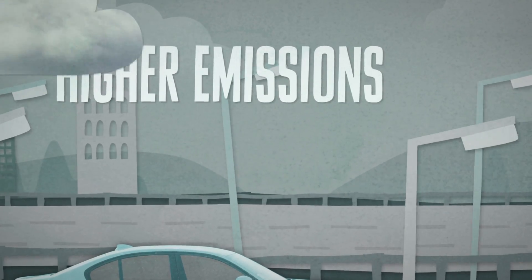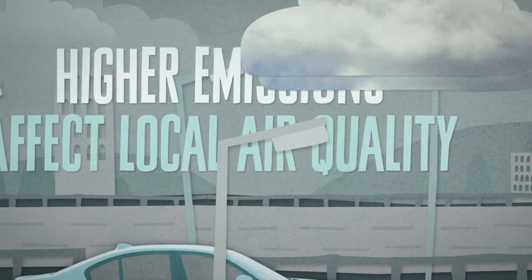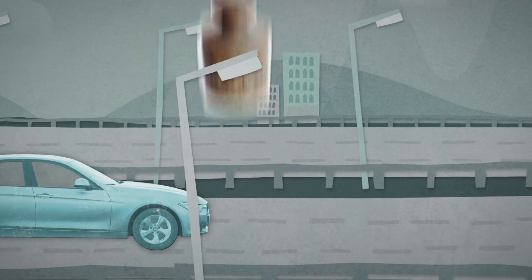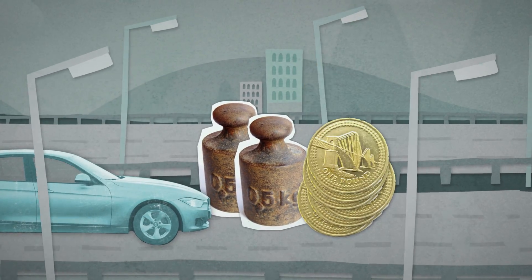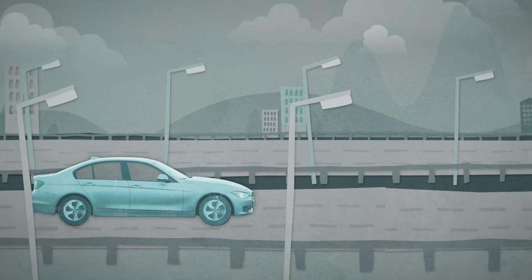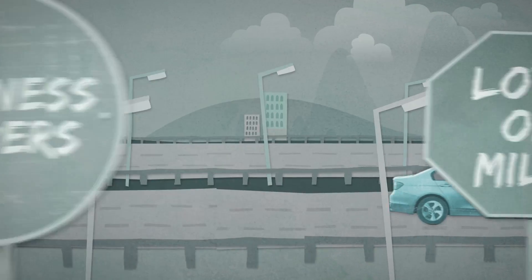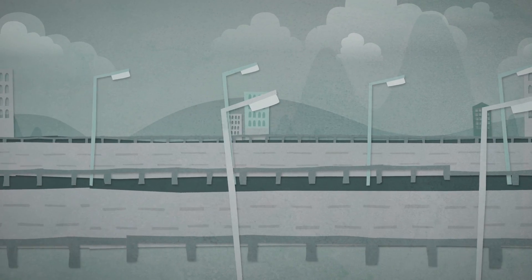Diesels have higher emissions of some air pollutants which can affect local air quality. This could be a problem in urban areas. They're heavier and more expensive than an equivalent petrol engine, which is reflected in the cost of the car. Diesel engines are often ideal for business drivers covering lots of miles, especially in larger cars.